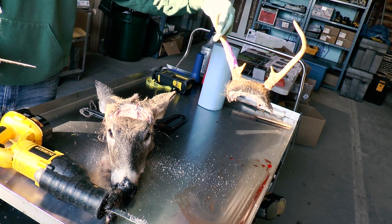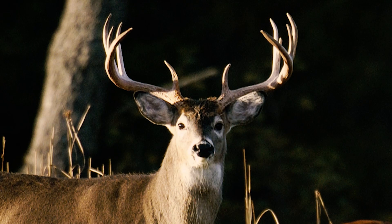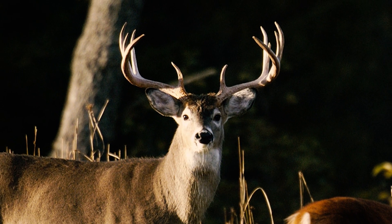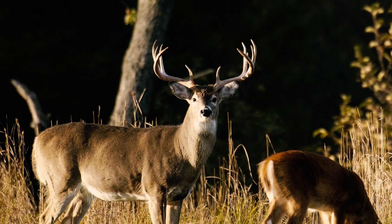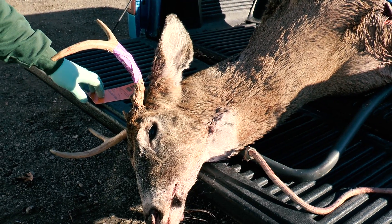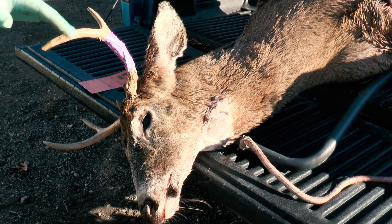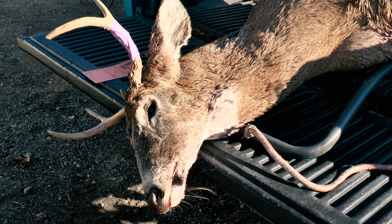If you shoot a buck and want to keep the antlers, we can cut them off for you. If you shoot a nice buck and want to do a shoulder mount or European mount, we won't cut anything on the deer at that point. We will register it and then give you instructions on what to do next. The important thing to remember is that we have a process that allows you to get what you want and we can still get the sample we need.